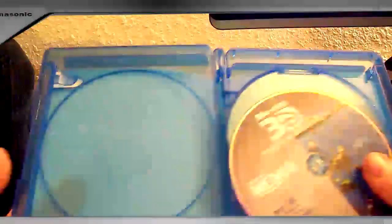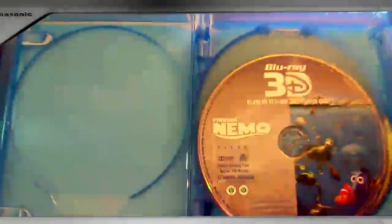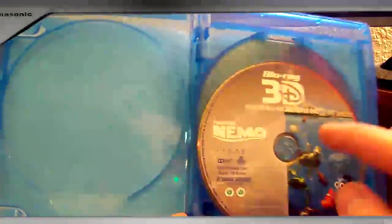We got the Blu-ray 3D. I don't know why they do this theme a lot where half of it's one color and it's got the waves through it — seems to be a popular Disney thing. And then you got your Blu-ray movie.